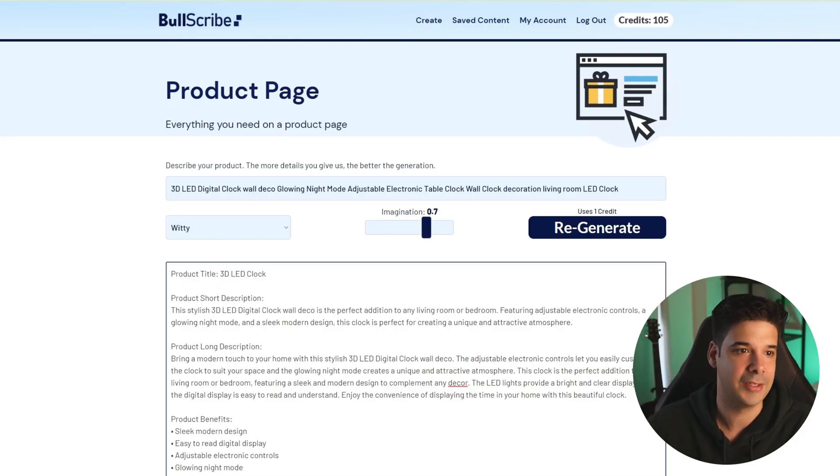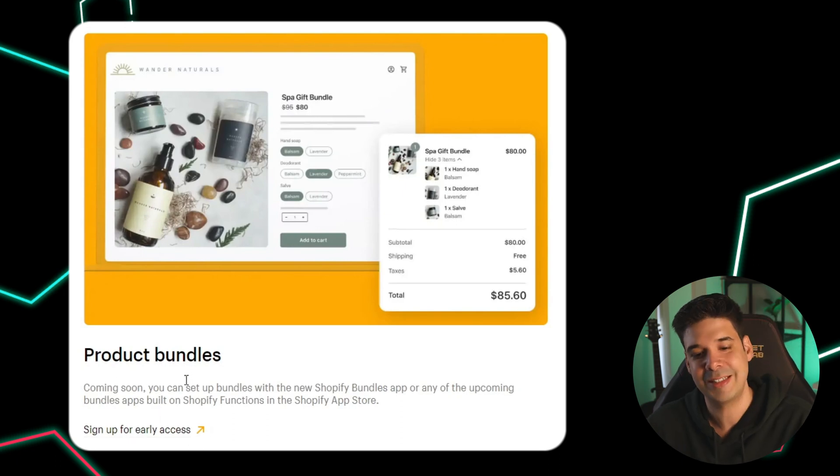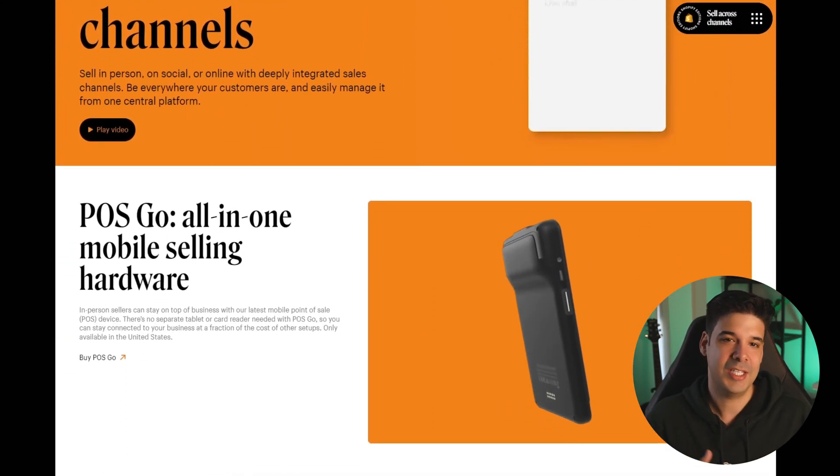This next one is pretty useful: product bundles. You can now create gift boxes where customers select which items they want. There were apps that allowed this before, but now it will be free. It's not yet available — you have to sign up for early access — and I'll put up a video showing how to use it as soon as I get access.